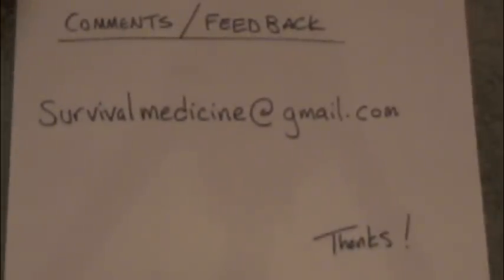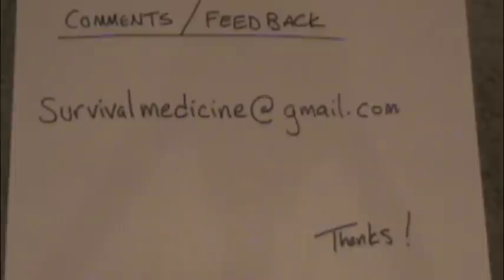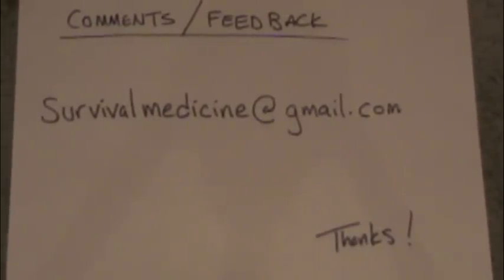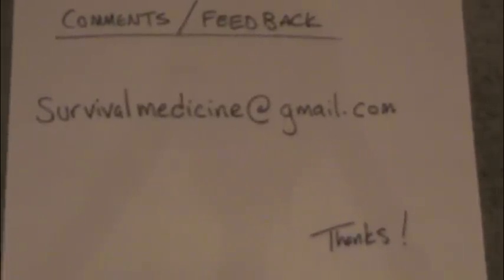That's it for strep throat. If you have any questions or comments, you can email me at survivalmedicine@gmail.com. Suggestions on other topics or ways to be more helpful would be greatly appreciated. Thanks for listening.